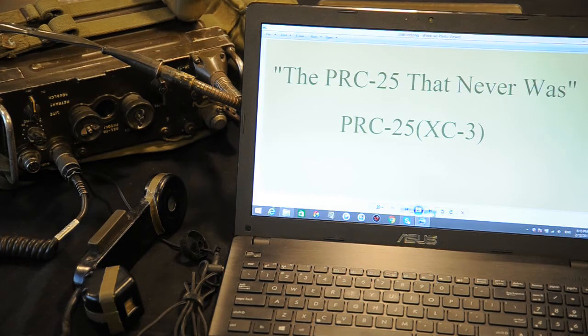Hello and thanks for watching this video. This time I would like to share something that is not common and you don't see it everywhere. I call this video the PRC-25 that never was, because the radio that I will share almost got to be made. But for some reason the technicians changed their minds and modified the radio to the one that everyone knows. But first I would like to make a little introduction so you can understand the evolution and steps that lead to the PRC-25 radio.